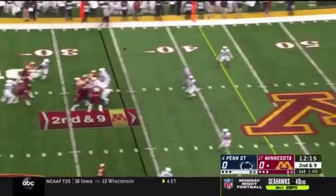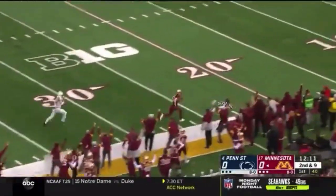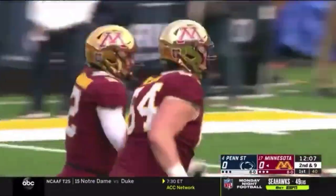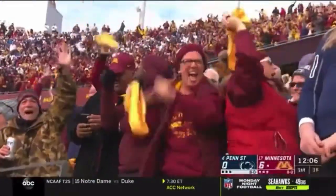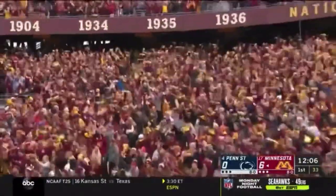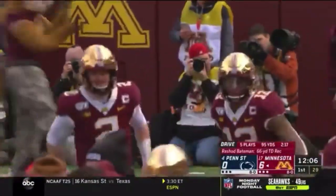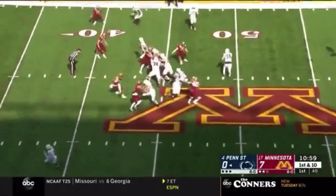They're using it to great impact lately. The blitz is picked up. There's an open man! It's Rashawn Bateman, and he is gone! Touchdown, Minnesota! 66 yards! What a read by Tanner Morgan. There was a blitz off the slot. He saw it. So did Bateman, and he was in the right spot. Got it in between two defenders.